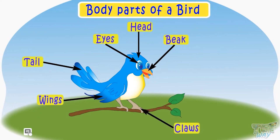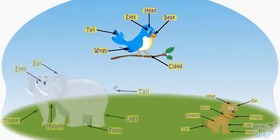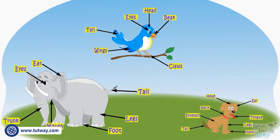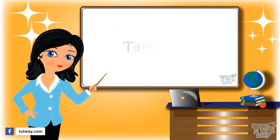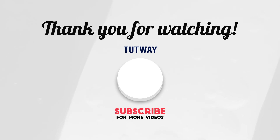So kids, today we learned that all living things have different types of body parts. And we learned about some of the body parts of different animals and humans too. Now you may go ahead and take a quiz to learn more. Bye-bye. Thank you so much for watching.